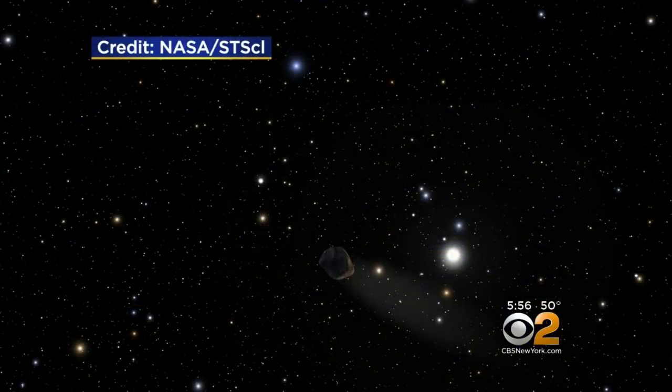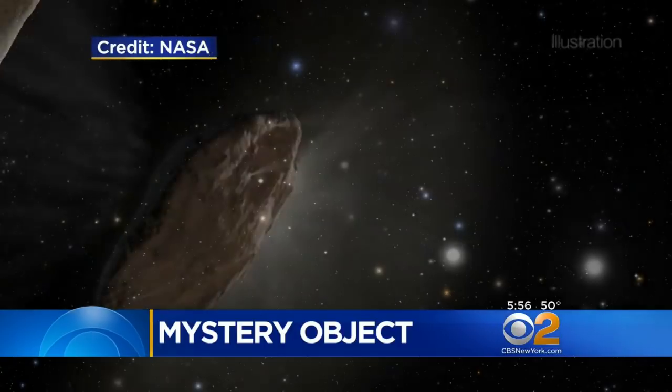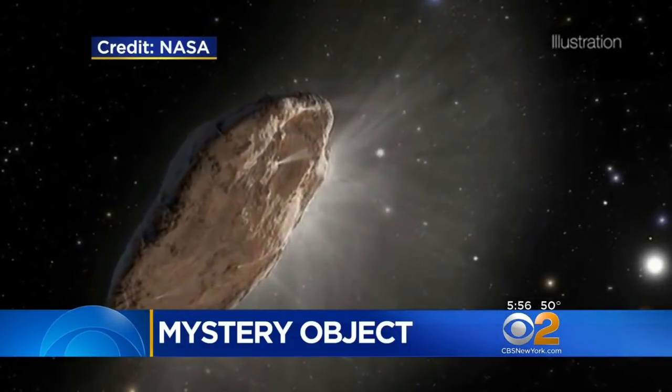Tumbling through outer space, this illustration suggests what the half-mile-long mystery object named Oumuamua might look like. But what exactly is it? It is a probe that we discovered in outer space, and a couple of scientists from Harvard believe it may be from aliens.